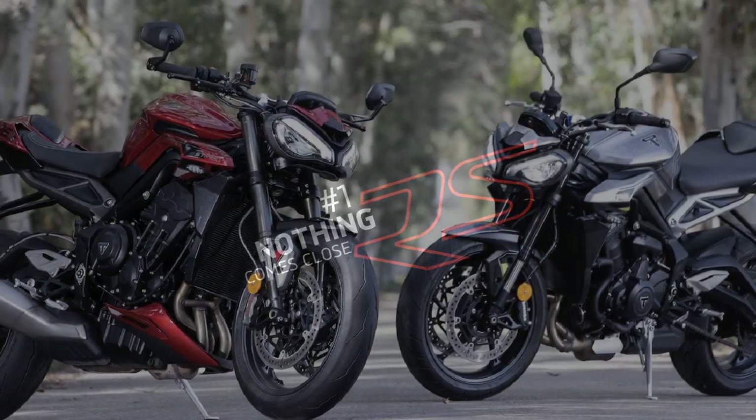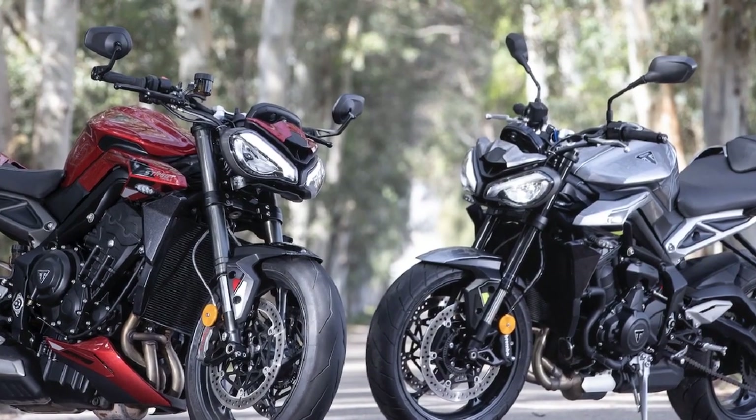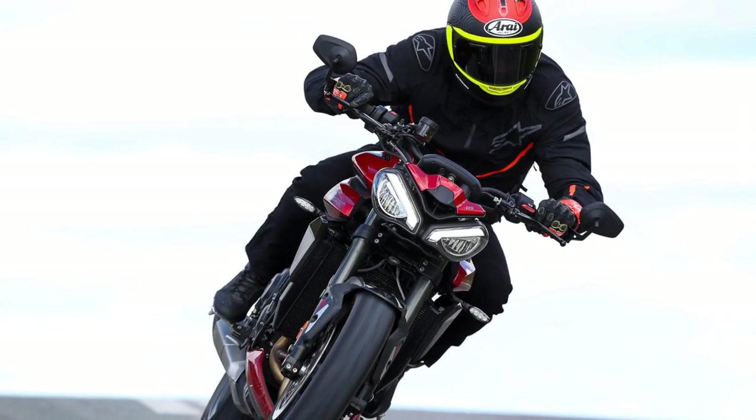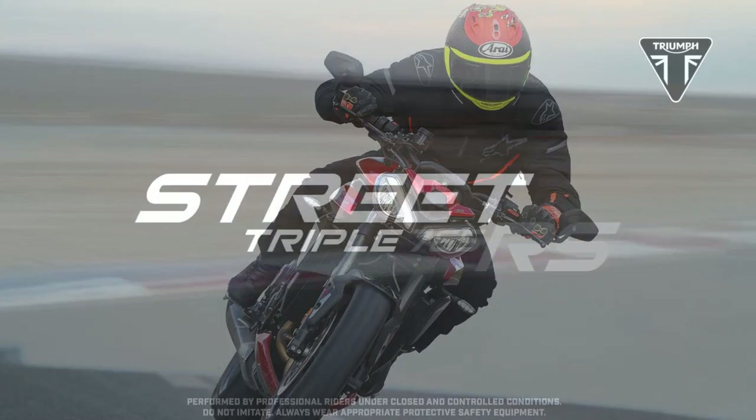Triumph has successfully blended its rich heritage with modern technology to create a motorcycle that not only pays homage to its roots but also pushes the boundaries of what a naked bike can be. The Street Triple RS is a testament to Triumph's commitment to excellence and is sure to leave a lasting impression on anyone lucky enough to ride it.